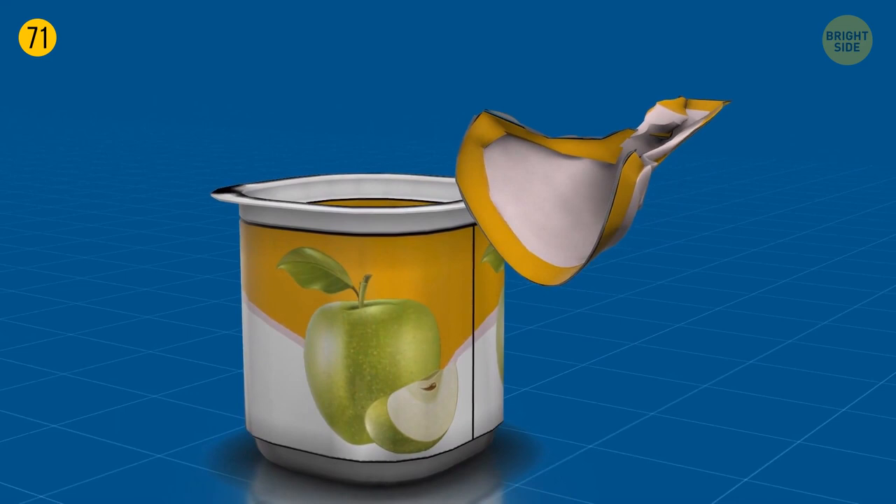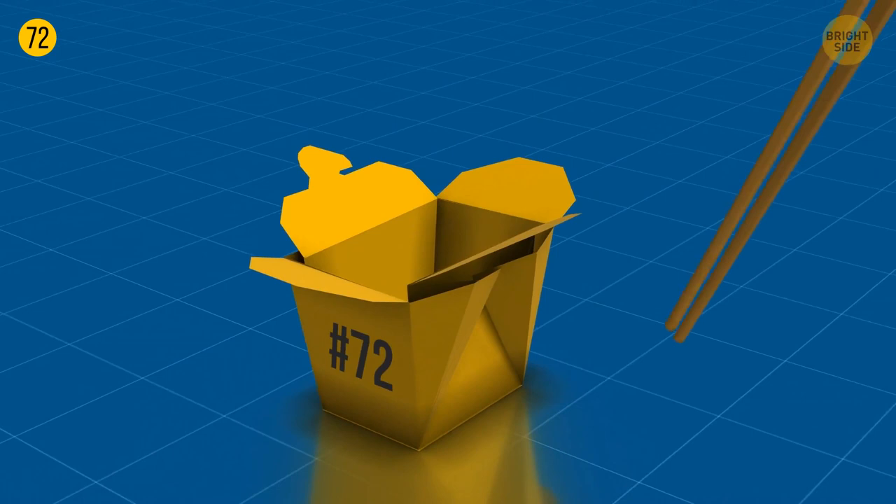You can train finger agility by catching noodles and rice with chopsticks from the corners of Asian food boxes. Or you can expand the box and it will become a plate.